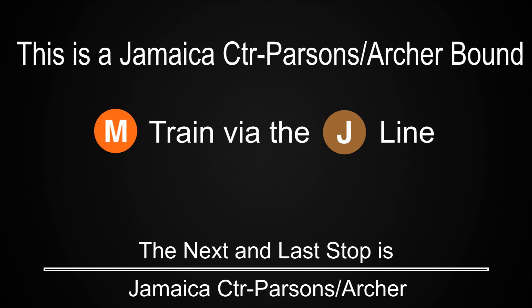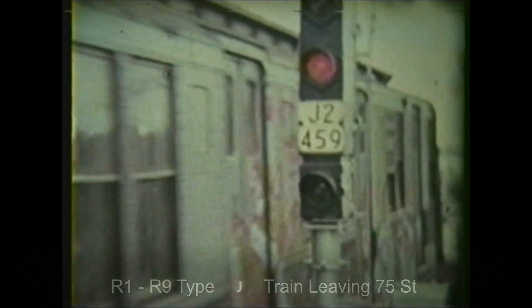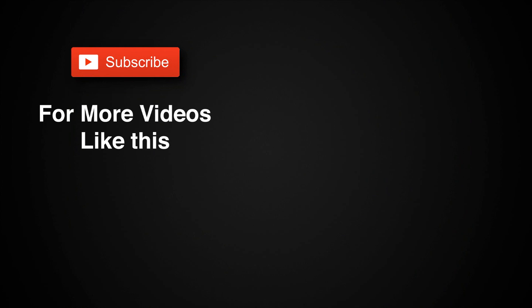Attention everyone. This train will be taken out of service at the next station. Please exit the train. This is Jamaica Center Parsons Archer. This is the last stop on this train. Please exit onto the platform so that the train can be cleaned and get moving again. Thank you for riding with us.